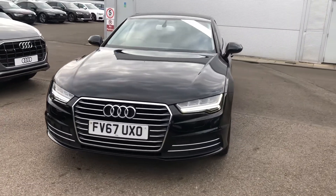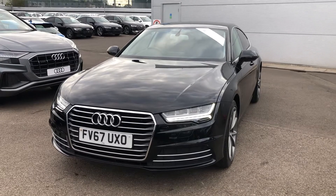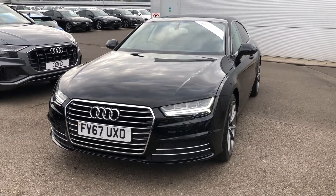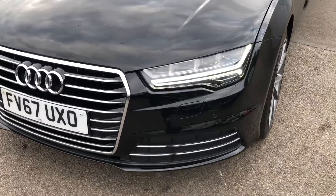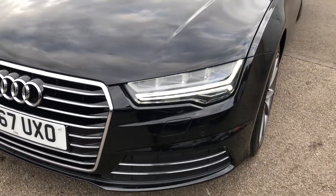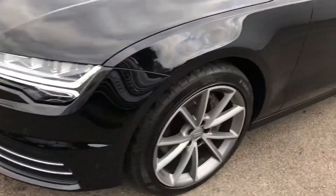Hello there and welcome to Crew Audi. Today I'm going to take you on a short tour of this Audi A7 SE Executive that we've just had into our Approved Used stock. The car has the LED headlights with the all-weather daytime running LEDs, plus the front headlight washer jets and the front parking sensors.